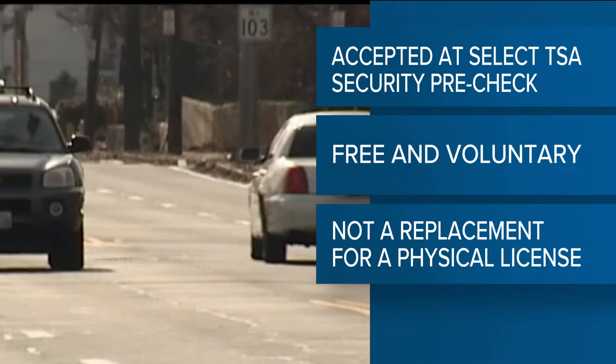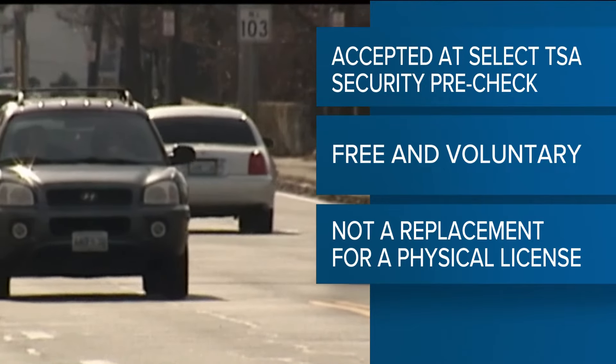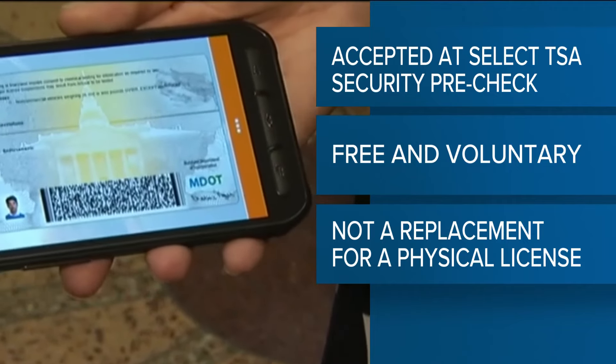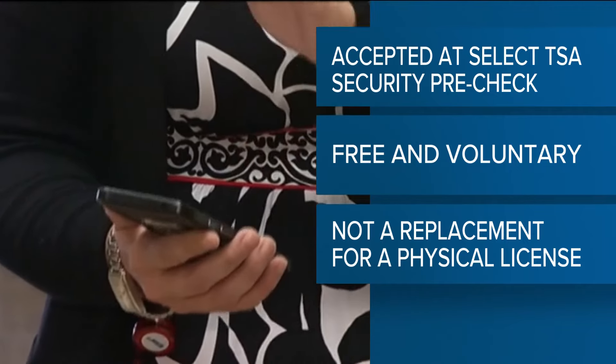Right now, Samsung Wallet ID is only being accepted at select TSA pre-checked security checkpoints, including those at Hartsfield-Jackson International Airport. Locations are expected to expand.